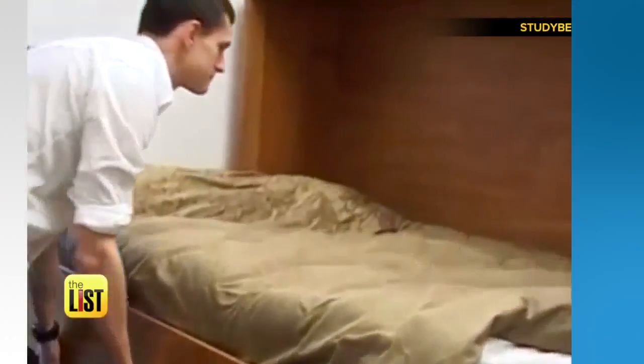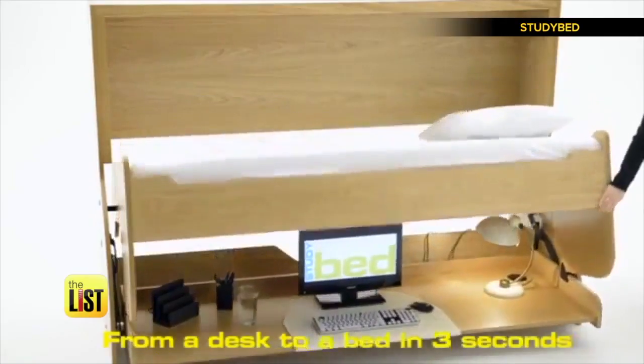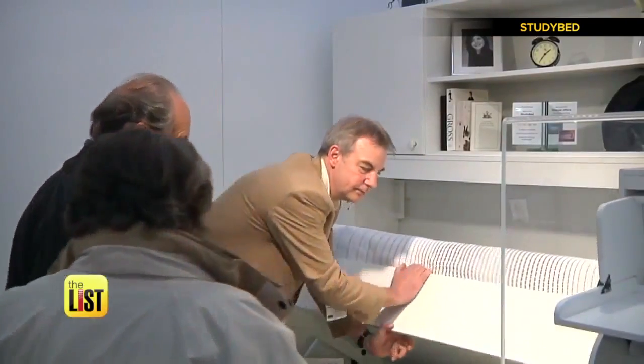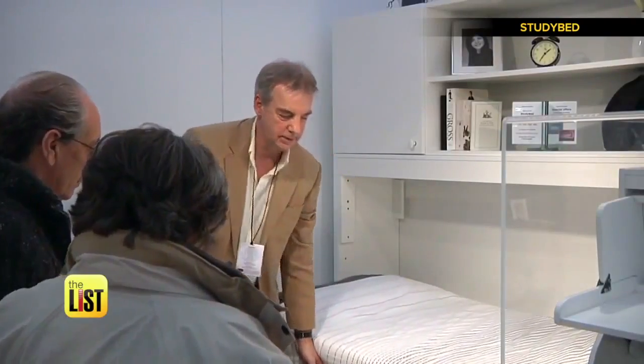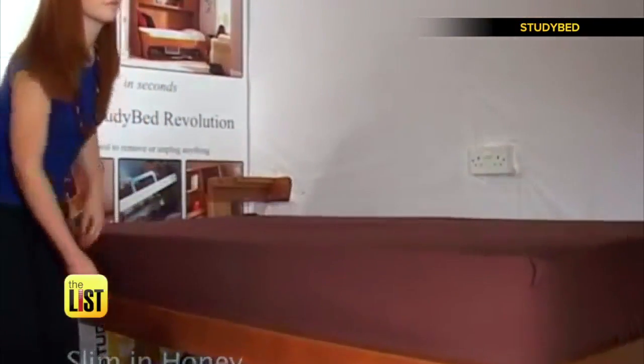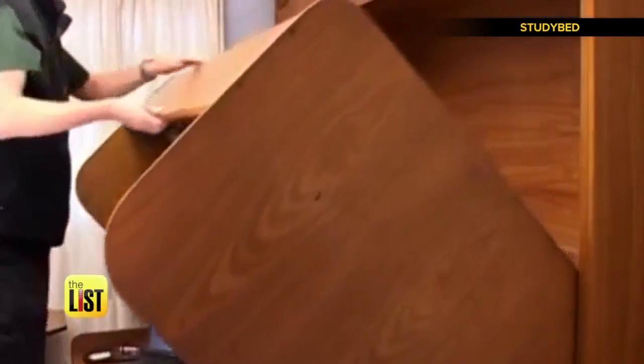Want to nap at your nine-to-five? Study Bed may be the answer. It's a desk that transforms from a workspace into a siesta station — an instant transformation from bed to desk. No need to clear your desk because it stows your stuff when you pull the handle to reveal the bed. When you're done dreaming, lift it up and get back to work. It looks absolutely fantastic — I've never seen anything like this before.